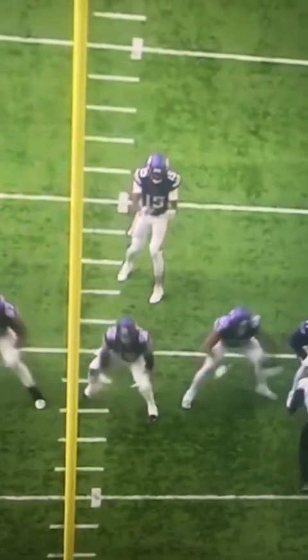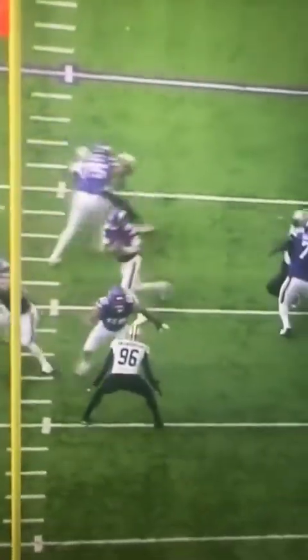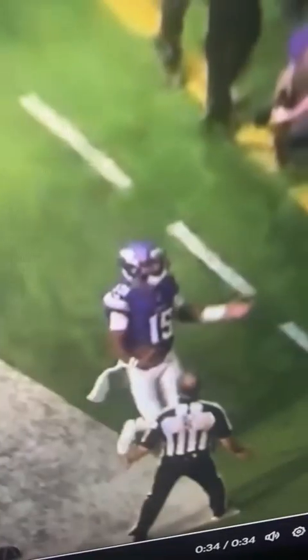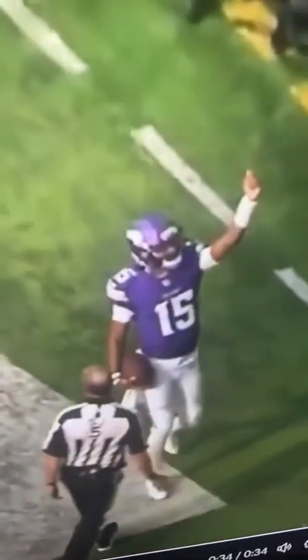Was last week a fluke? I don't think so. Josh Dobbs making a second straight appearance on the Aliens of the Week list. Look at the pocket awareness, the athleticism, the fake, the hesitation for the score. This dude is a bad dude and he knows it. Alien.